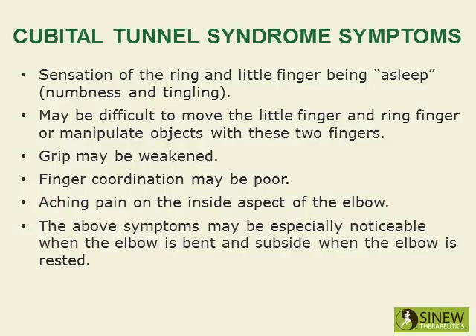Cubital tunnel syndrome symptoms include a sensation of the ring and little finger being asleep, numbness and tingling. It may be difficult to move the little finger and ring finger or manipulate objects with these two fingers. Grip may be weakened, finger coordination may be poor, and there may be aching pain on the inside aspect of the elbow. These symptoms may be especially noticeable when the elbow is bent and subside when the elbow is rested.